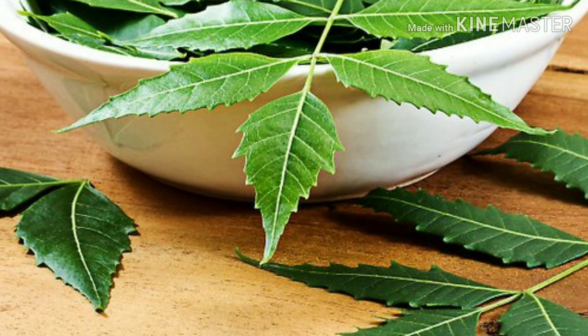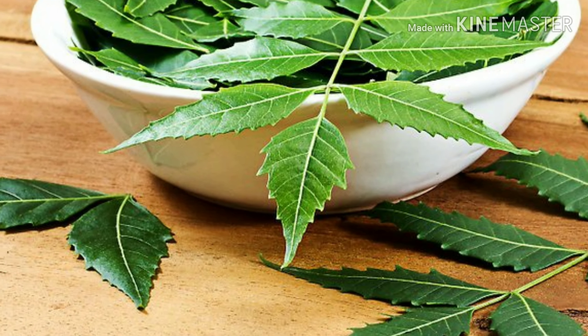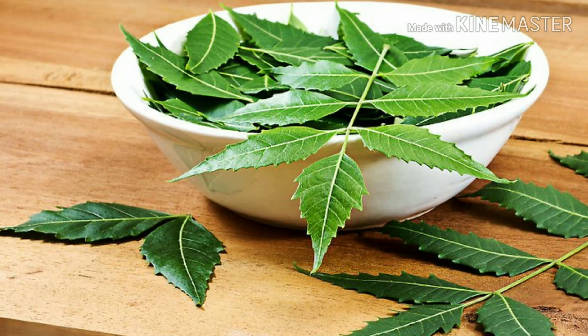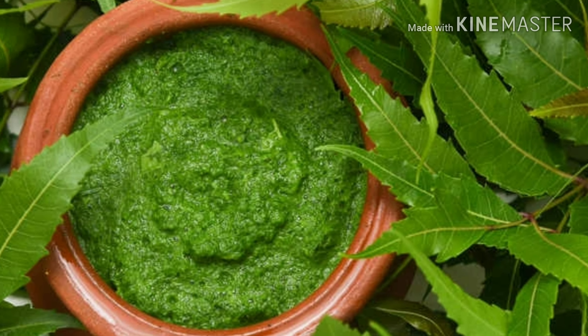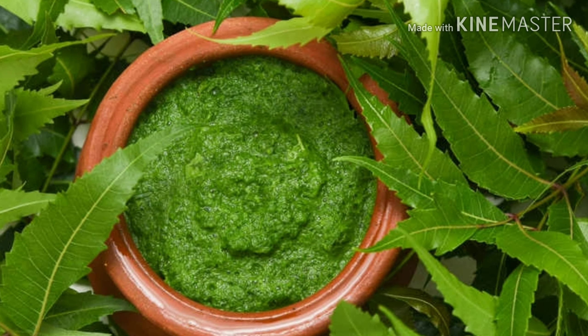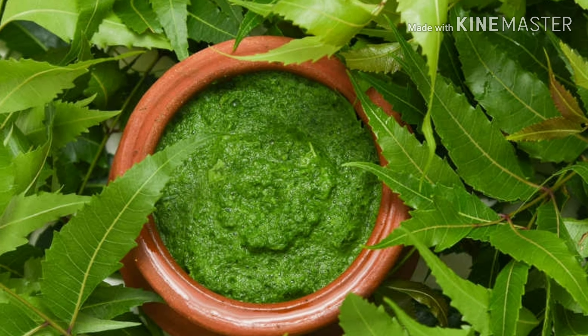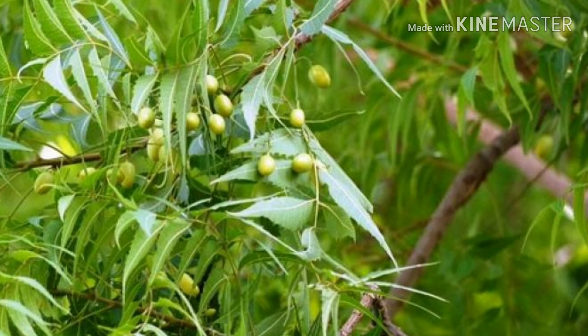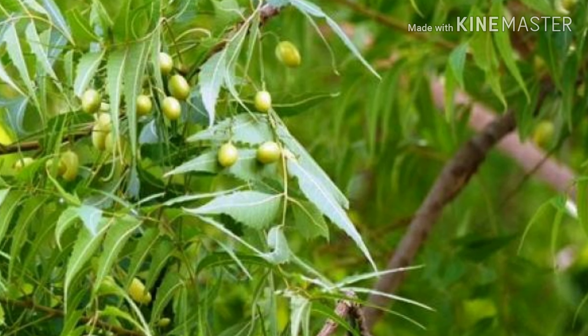Seventh is neem leaves. Neem has medicinal properties and is an effective herb to treat hair loss. Boil and grind neem leaves into a paste and apply it to your scalp. After shampooing your hair, wash it off after 30 minutes. Repeat the process twice a week and notice the change.